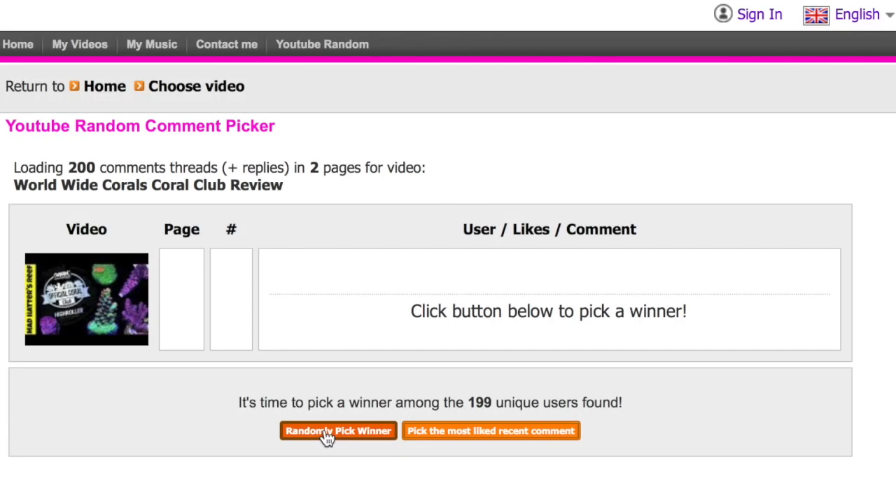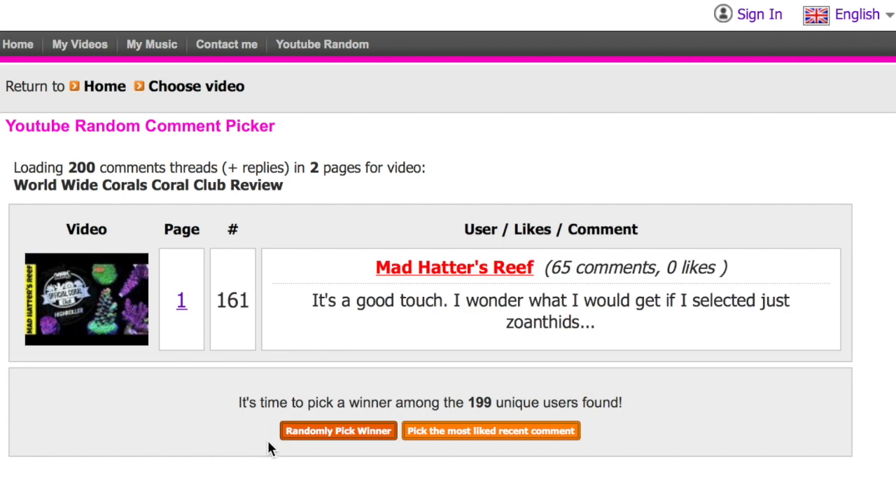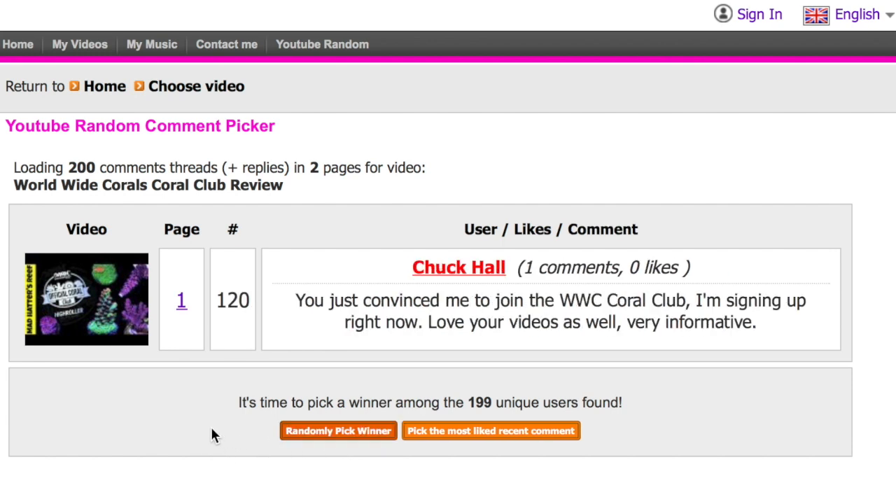Now we're at the point in the video where we jump into the random YouTube comment selector and pick a winner of a $25 gift certificate to Mystery Reef Box. The winner is Chuck Hall, who commented: 'You just convinced me to join Worldwide Corals Coral Club — I'm signing up right now. Very informative.' Congratulations Chuck — you've won a $25 gift certificate to Mystery Reef Box, which you can use at the store or for a Mystery Reef Box subscription.